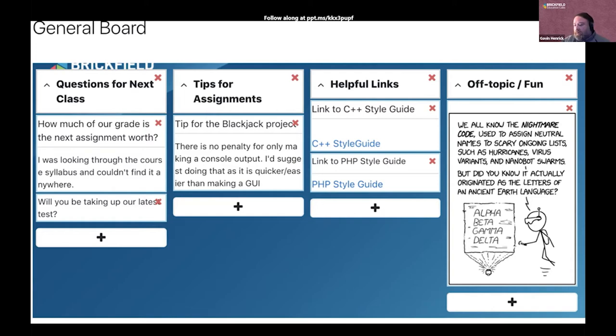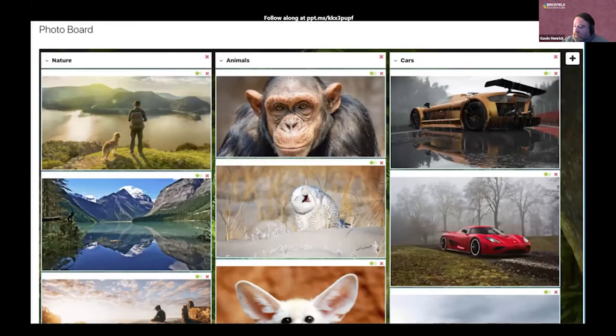As you can see here, the board is set up with multiple columns, each column having its own name, and then different types of content can be added into it. This is an example of a board set up as a photo gallery.